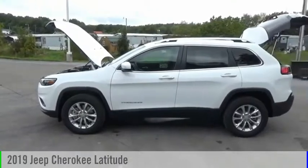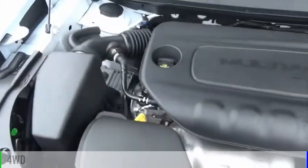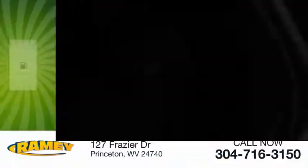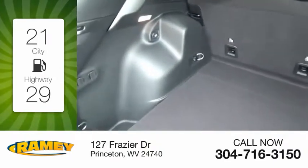We are pleased to show you the 2019 Cherokee. This vehicle is powered by a four-wheel drive, four-cylinder, 2.4-liter engine. Great fuel efficiency saves you money by requiring fewer trips to the gas station.